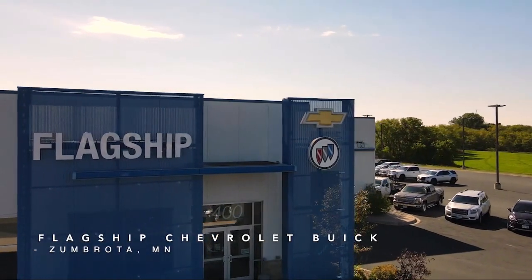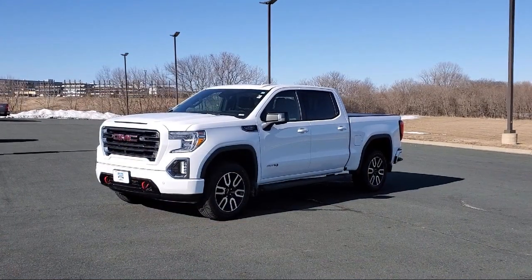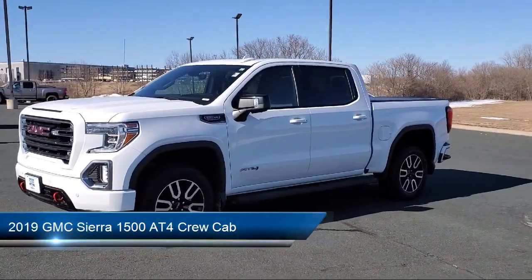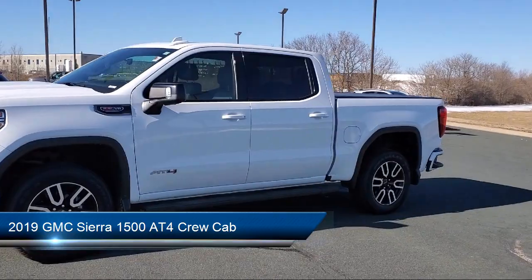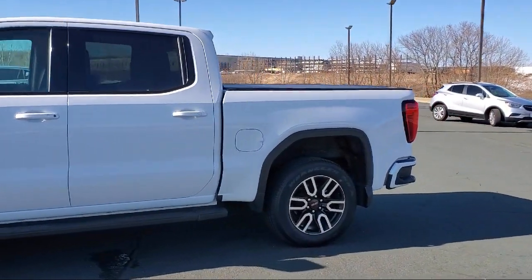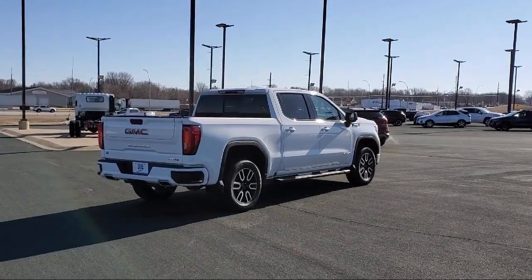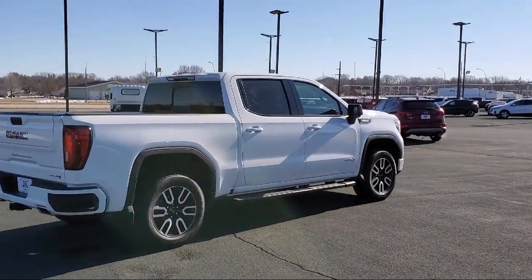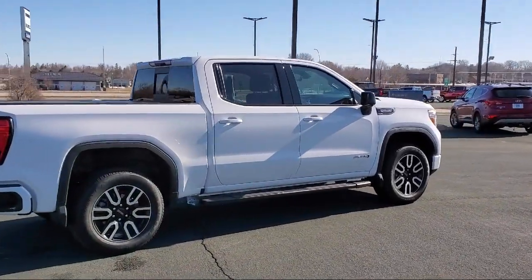Welcome to Flagship Chevrolet. Here's a look at one of our great vehicles from our inventory. It comes equipped with navigation, trailer tire pressure monitor system, rear camera mirror, ventilated driver and front passenger seats, and power front windows with driver express up and down.